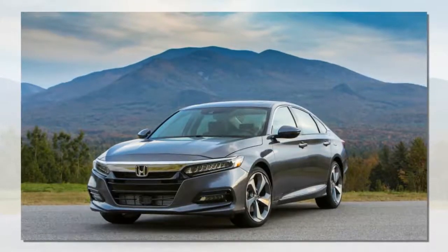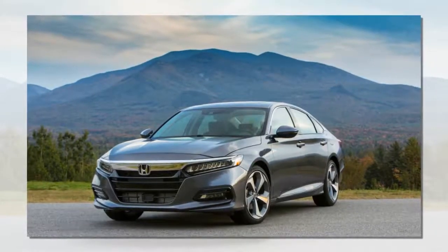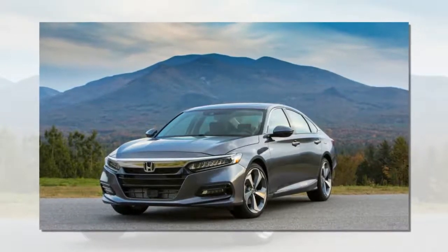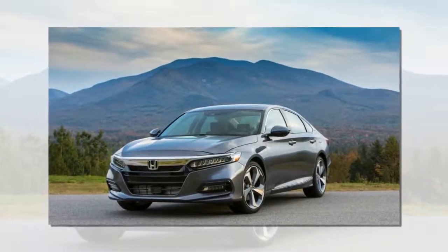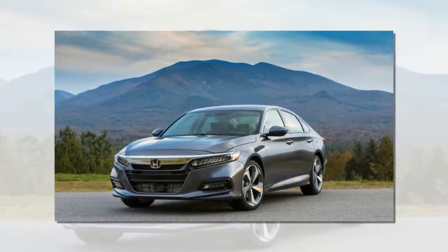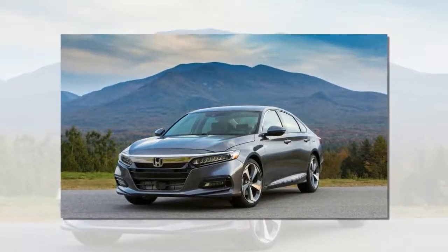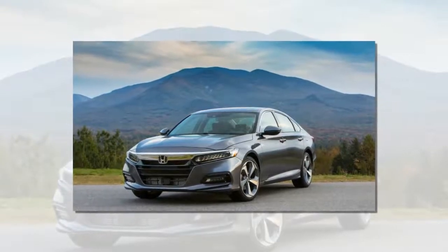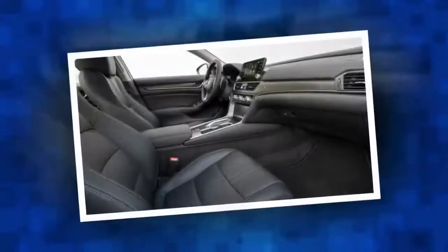For reference, an equivalent Toyota Camry XSE V6 will set you back $36,940. A hybrid model is coming next year — an early prototype was on hand to test. The big news with the Accord hybrid is the downsized battery.